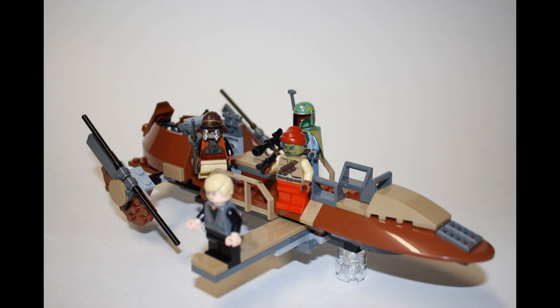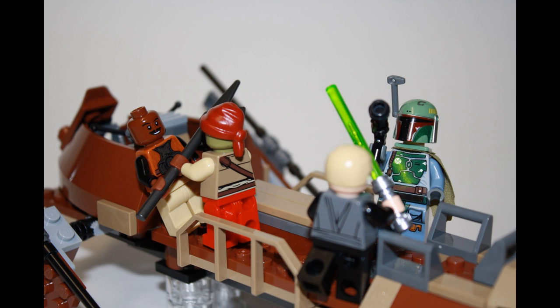For me, Lego sets fall into two groups: sets that have a lot of playability, and sets that have a lot of displayability. Desert Skiff plays great, as you can hopefully see from these photos, but also looks great displayed on the Lego shelf, the Star Wars shelf, or wherever you choose to display it in your collection. But we're leaving out an important element of this set — an element that adds value to both playability and displayability options.